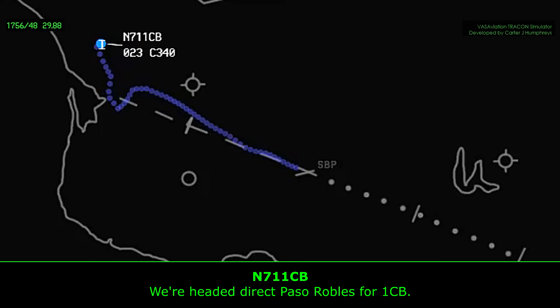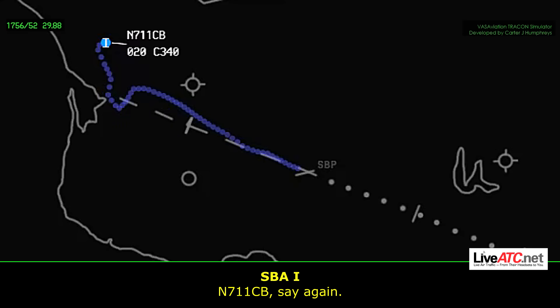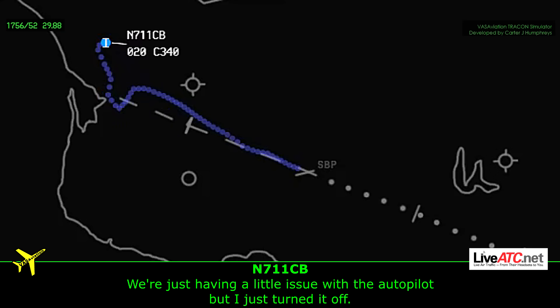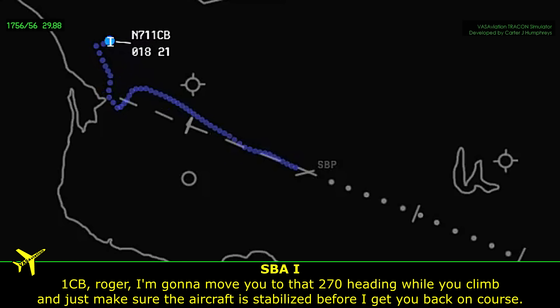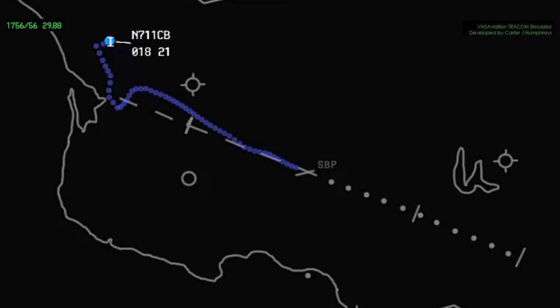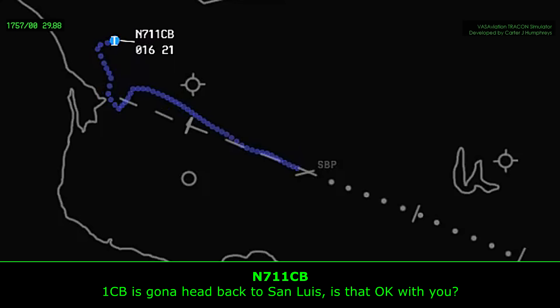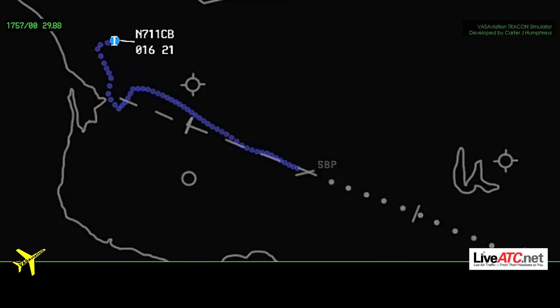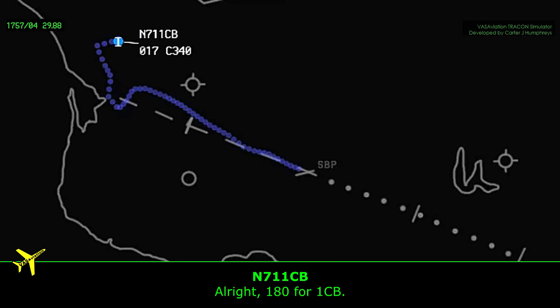1CHB, turn left heading 270. We're heading direct past Robles for 1CHB. 1CHB, say again. We're just having a little issue with the autopilot, but I just turned it off. Roger. I'm going to leave you on that 270 heading while you climb. Just make sure the aircraft is stable before I can see you back on the flight plan. Roger that for 1CHB. Fly heading 270 immediately, 6 for terrain. 1CHB is going to head back to slow — is that okay? Fly heading 180 immediately. 180 for 1CHB.